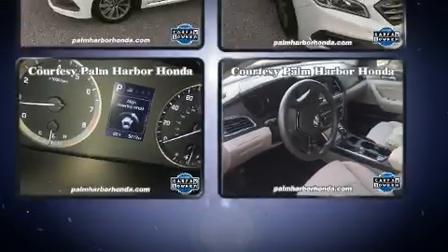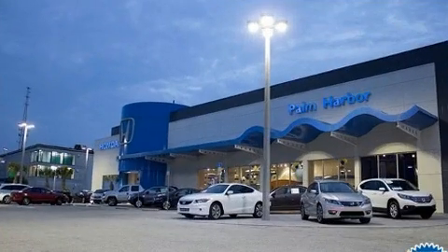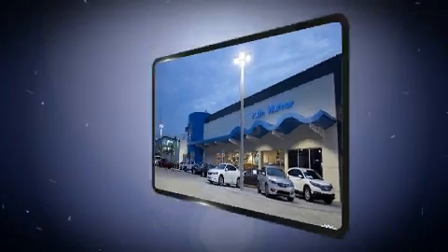All of the following features are included: delay-off headlights, front and rear reading lights, power door mirrors and heated door mirrors, and much more.